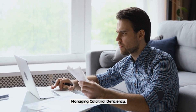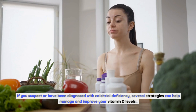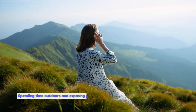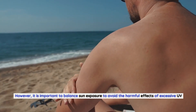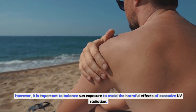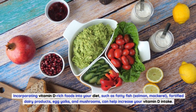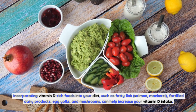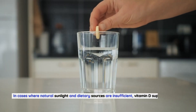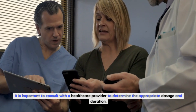Managing calcitriol deficiency. If you suspect or have been diagnosed with calcitriol deficiency, several strategies can help manage and improve your vitamin D levels. Sunlight exposure: spending time outdoors and exposing your skin to sunlight can stimulate the production of vitamin D in your body. However, it is important to balance sun exposure to avoid the harmful effects of excessive UV radiation. Dietary changes: incorporating vitamin D-rich foods into your diet, such as fatty fish, salmon, mackerel, fortified dairy products, egg yolks, and mushrooms, can help increase your vitamin D intake. Supplementation: in cases where natural sunlight and dietary sources are insufficient, vitamin D supplements may be recommended by healthcare professionals. It is important to consult with a healthcare provider to determine the appropriate dosage and duration.